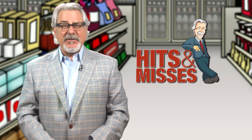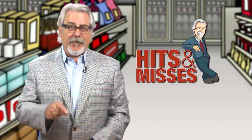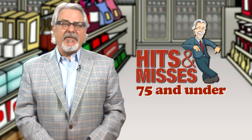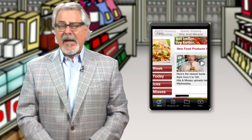Hi, I'm Phil Lemper with the new product Hits & Misses for the 10th day of October 2012. Are you ready for five hits? We start with the lowest score first: a miss is 75 and under, a hit is 85 and up. I hope you'll download our free app, Smarter Shopping, in the iTunes store and get Hits & Misses right on your smartphone.